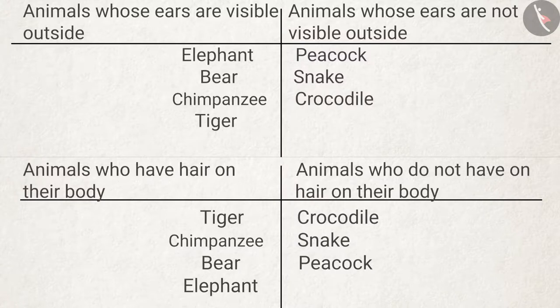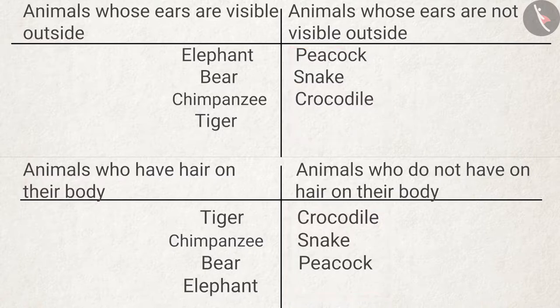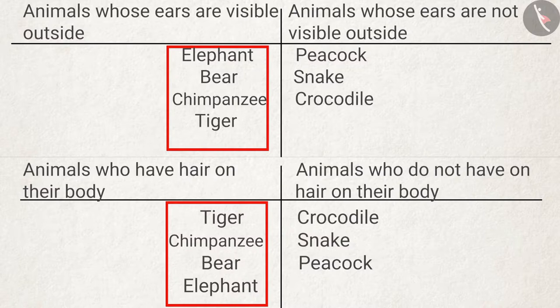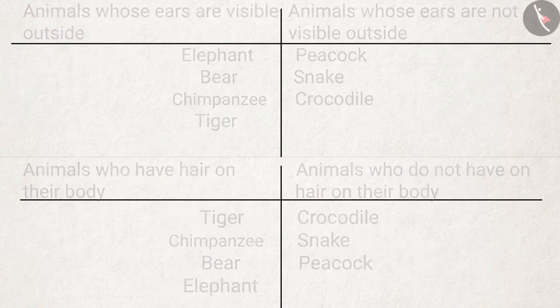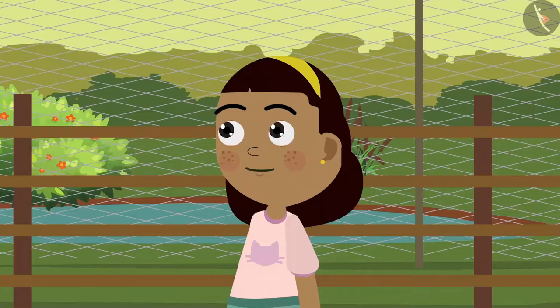'Grandpa, did you notice something? The animals without external ears had no hair on their bodies, and the animals who had external ears also had hair on their bodies!' 'You have made a good observation, Zia!' 'Look grandpa, we have arrived at the restaurant!'